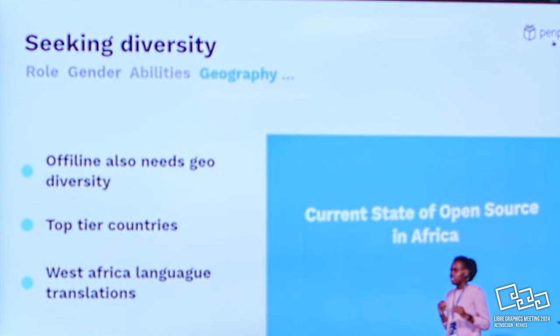One of the things we did is translate Penpot into three West African languages. We're paying local people to translate. It makes sense - it's easier to use a platform in your own language. Even if you're good enough in English, it's more comfortable and you feel at home when it's in your own language.